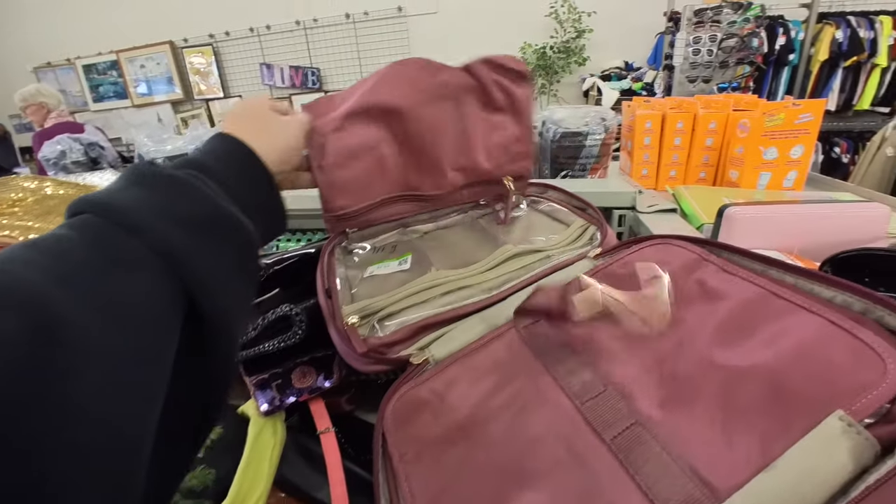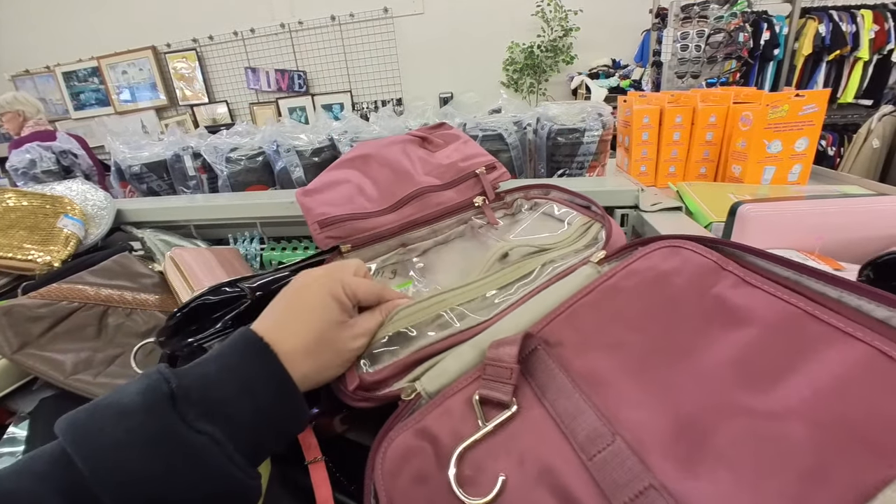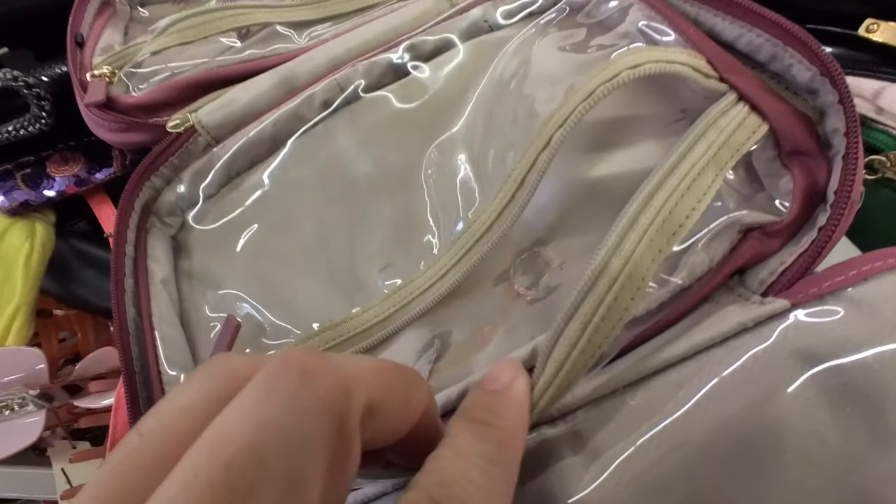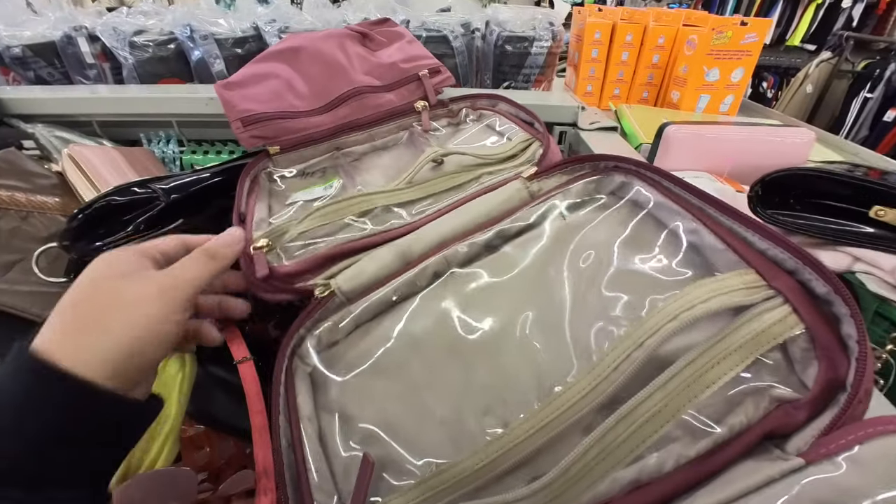I just found this cute little Tumi — like, is this like a makeup or whatever pouch? It is a little dirty. It's like melted right there though. I still want it, it's only three bucks.